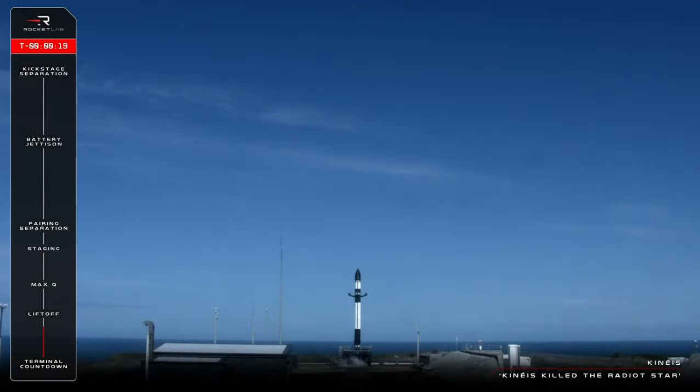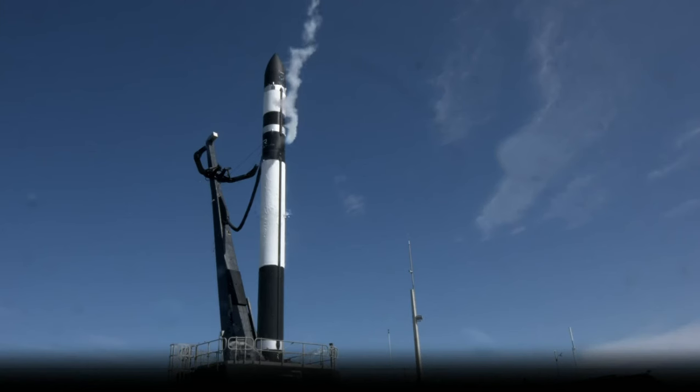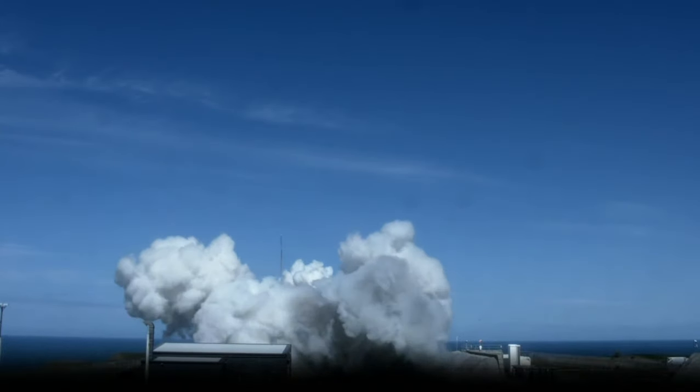T-minus 20 seconds and counting. 10, 9, 8, 7, 6, 5, 4, 3, 2, 1, liftoff.